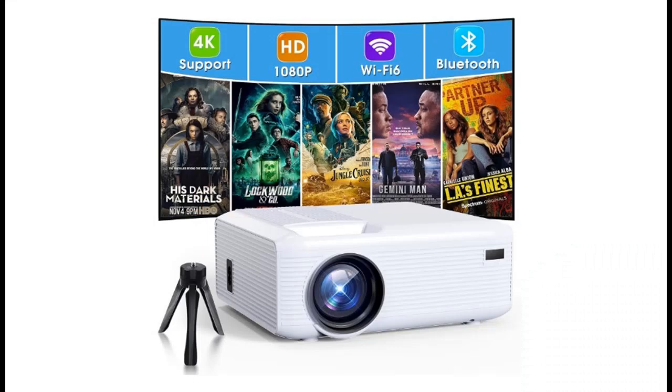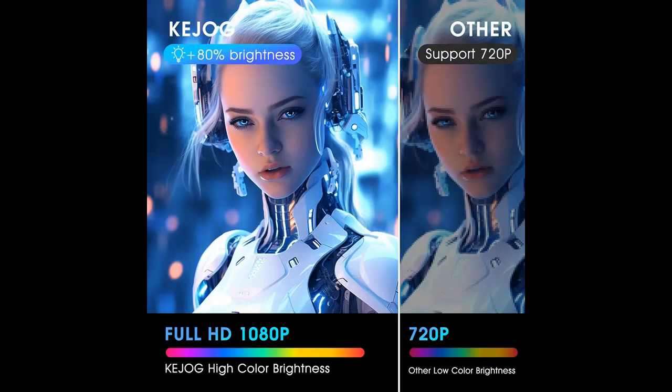Find and read reviews that people are talking about for the Kajog Mini Projector for iPhone. Get early reviews on products that have few or no reviews, helping shoppers make smarter buying decisions. Next, we are introduced to some reasons why you should choose it.